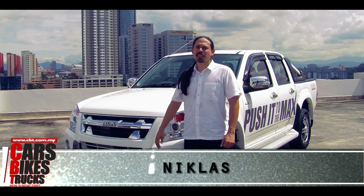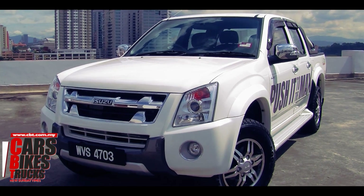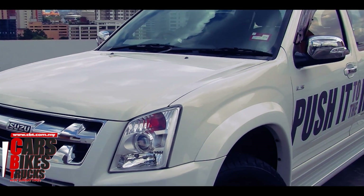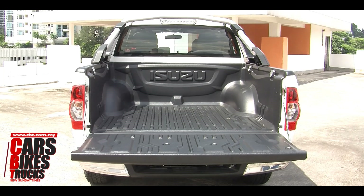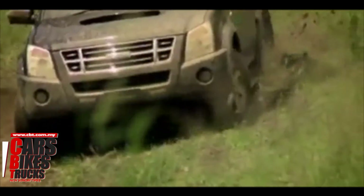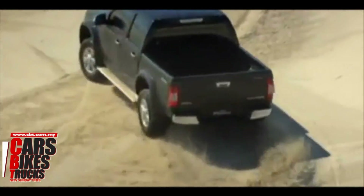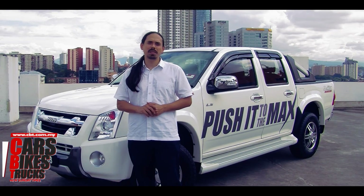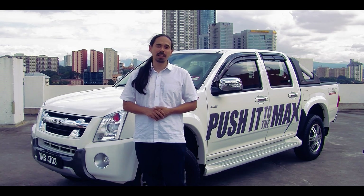Hi, I'm Nicholas from CBT, and behind me is the brand new Isuzu D-Max. Now a lot has been said about the Isuzu D-Max, but we wanted to see how it would fare in the urban jungle. So we'll be testing it against two things, namely maneuverability, agility, and pulling power.